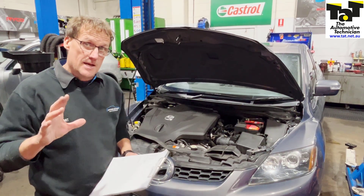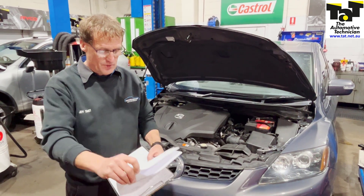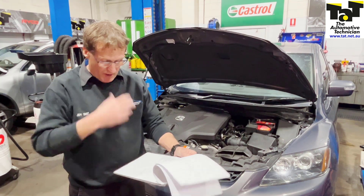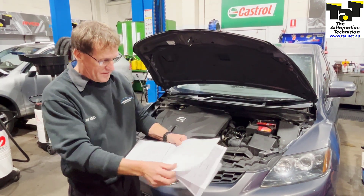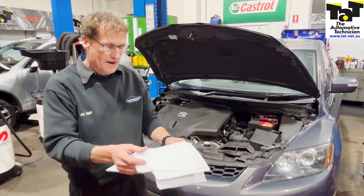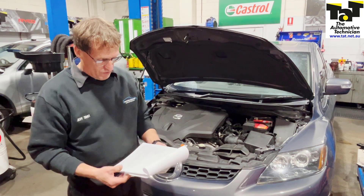It came in as a new customer a couple of weeks ago in limp mode. We were able to scan it at that time and came up with a fault code relating to fuel pressure — a fuel pressure sensor. We also found a service bulletin relating to fuel pump issues, but we weren't convinced of that, so we sent her on her way. She's come back again and we've done a bit more research.